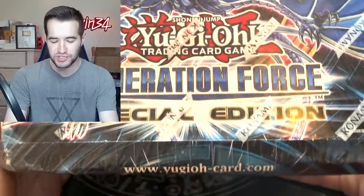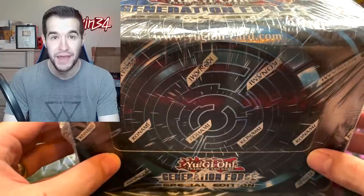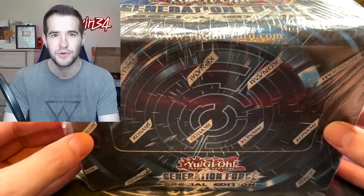We were sent a Generation Force special edition. This is going to be insane — Leviathan Dragon is the goal here. 30 packs, we've got a good chance. Yu-Gi-Oh Rookie, thanks again for sending this in. Let's see if we can pull the ghost rare.